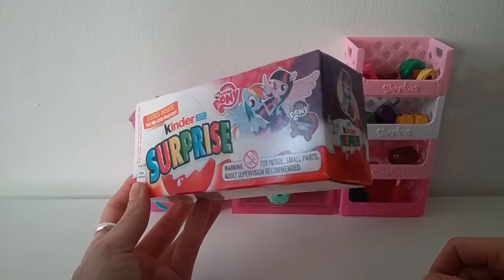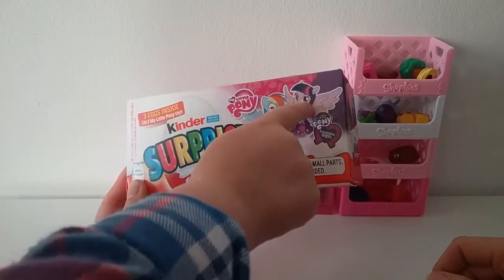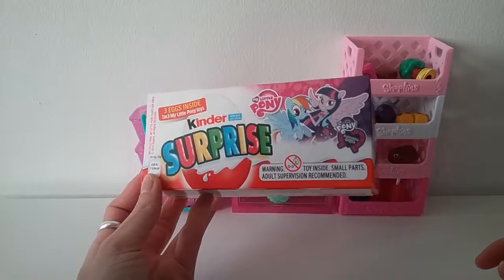Do you like My Little Pony, Ella? Yeah. Which one's your favourite My Little Pony? Twilight Sparkle is next to Rainbow Dash. Twilight Sparkle is next to Rainbow Dash — you are correct.